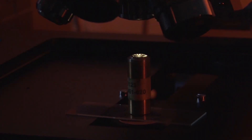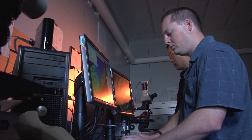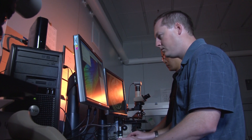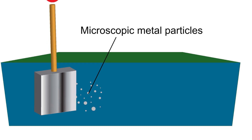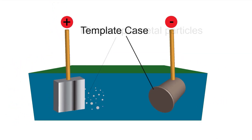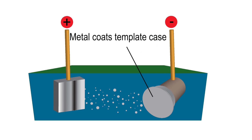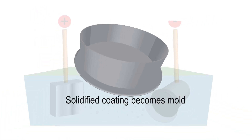To make identical copies of this case and its markings, NIST's forensic scientists turned to a technique known as electroforming. Similar to the method by which jewelers cover objects with silver or gold, electroforming was used to surround the template case with a thick metal coating. Once the coating solidified and the shell inside was removed, a nearly perfect negative mold was left behind.